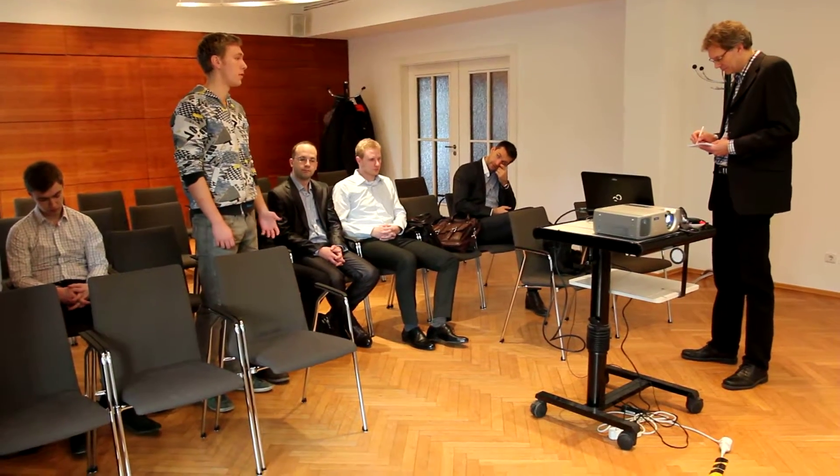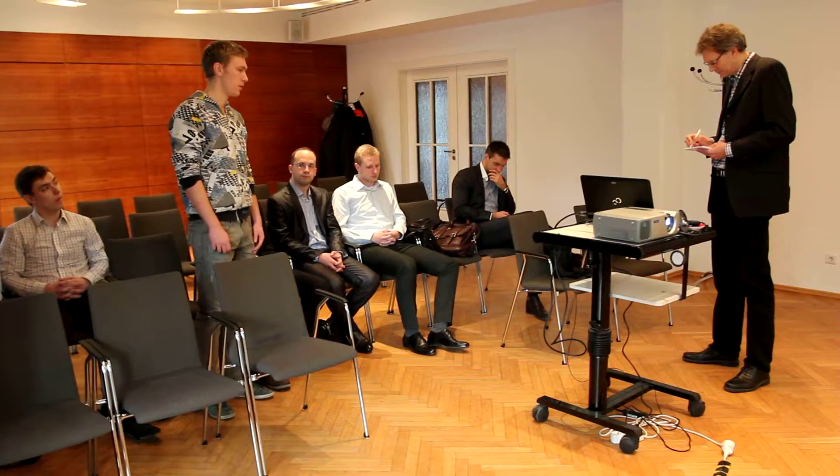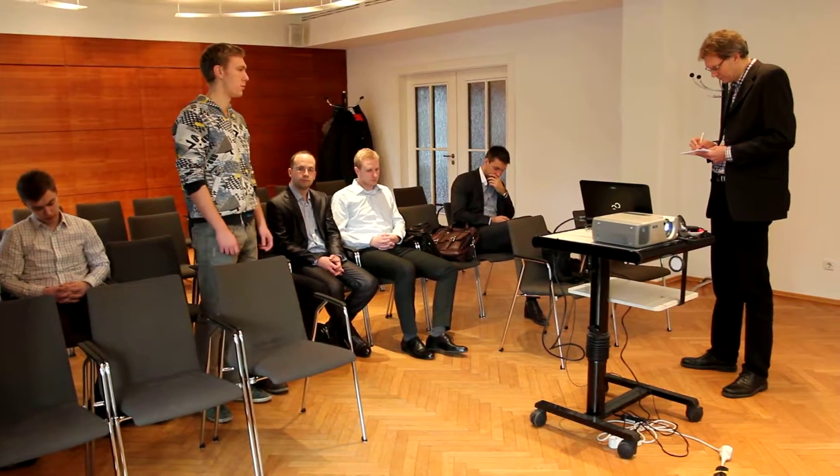We have already developed a pilot device, and here I'm looking for distributors or partners to enter the European market, especially Germany.